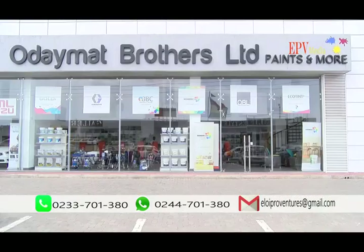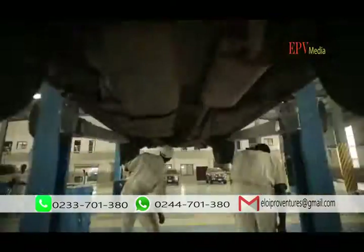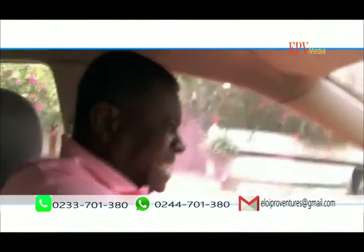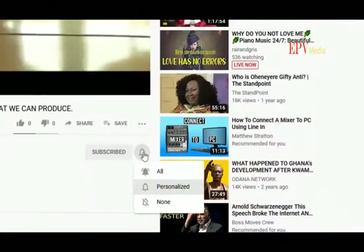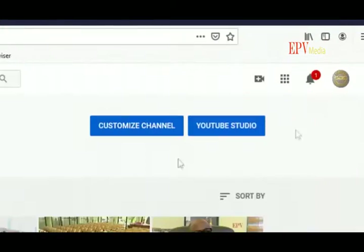We also undertake professional video and audio productions for businesses, individuals, and companies big or small. So if you have any video or audio production — be it a documentary, TV advert, infotainment, entertainment, or whatever it is — just get to us on any of the contacts below. And please don't forget, if you haven't subscribed to the EPV Media YouTube channel, please do so now. Click on the red subscription button below, click on the notification bell, select all, and you'll get instant notification of all our subsequent video uploads. Now let's get rolling with the next episode of Secrets of Business Success SBS.